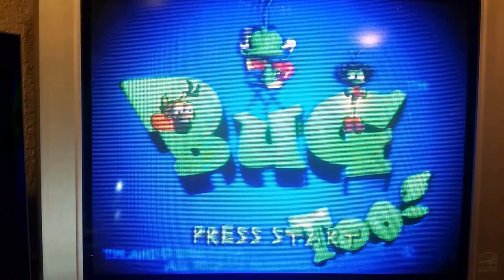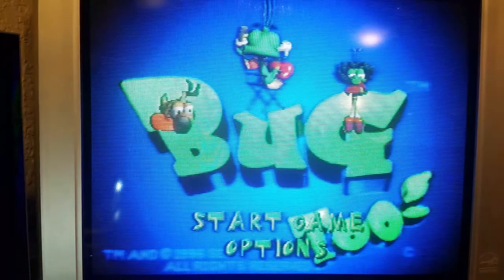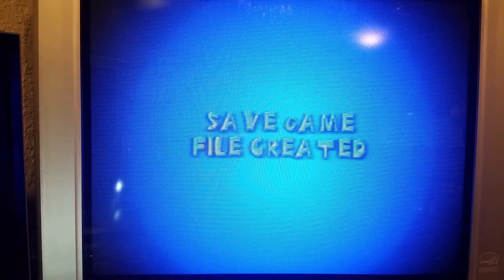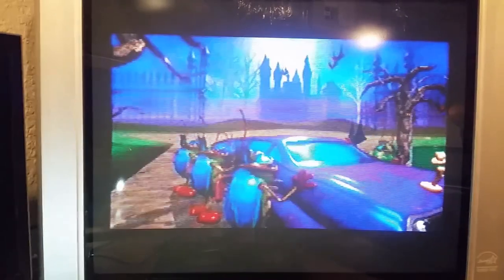This TV has a nostalgia value and a sentimental value. Let me play a little bit — it has two speakers in the front. One of the best features is the size: it's not super huge but it's big enough.